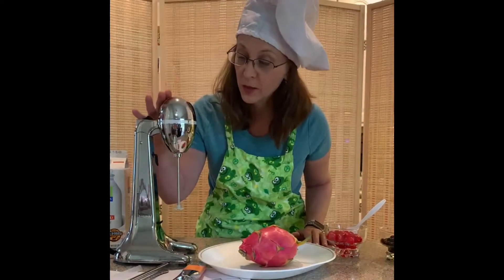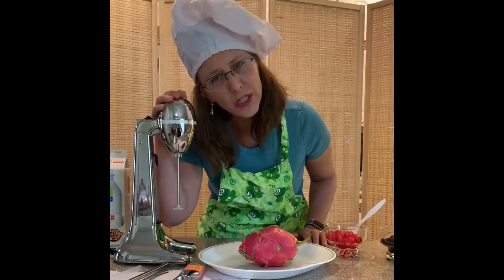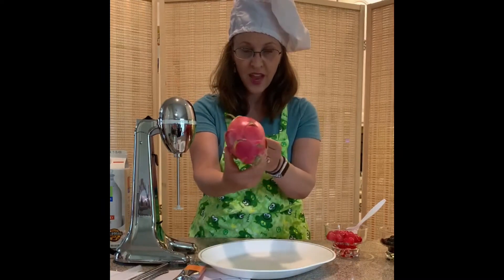We've got our new shake maker from Hamilton Beach — I call him Hammy. He's gonna help us out with this project today. And just the first clue: this Freak Shake involves this amazing fruit.